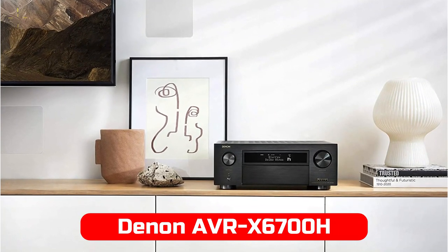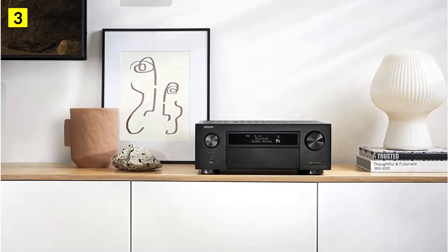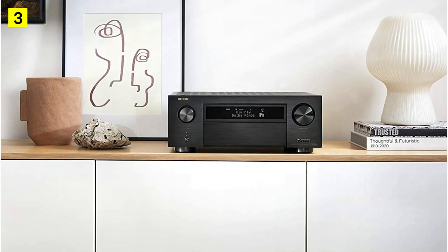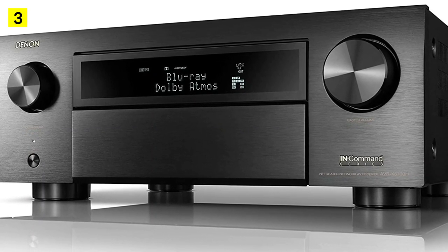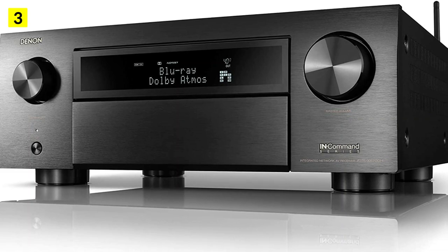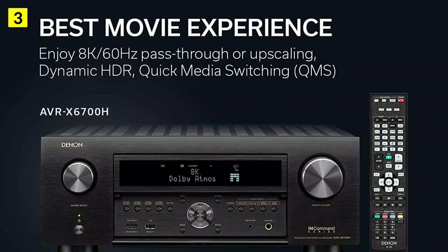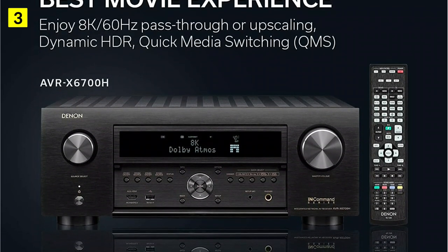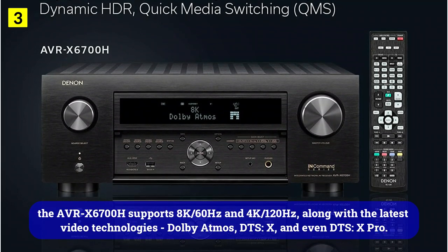At number 3 is the Denon AVR-X6700H. Denon's top premium 8K unit is the AVR-X6700H. There's an 11.2-channel amplifier module in the top-of-the-line AVR-X6700H. The power is 140W at 8 ohm or 175W at 6 ohm per channel, which would be enough to fill even a large room. In addition, if you still use two different sets of speakers, you can set up different settings for each. Compared to the previous Denon AVR-X6500H, the X6700H has 8 HDMI inputs and 3 HDMI outputs, all of which are HDMI 2.1 compliant. Due to this, the AVR-X6700H supports 8K-60Hz and 4K-120Hz.